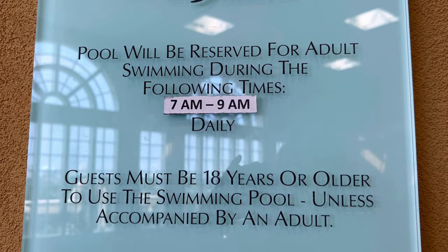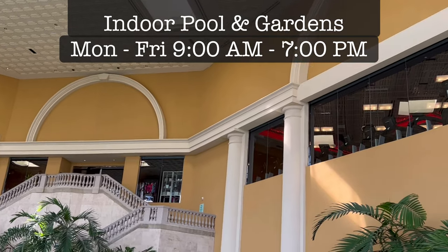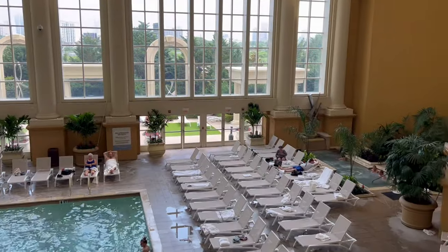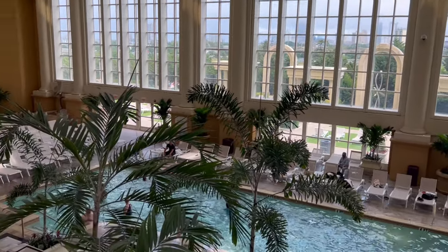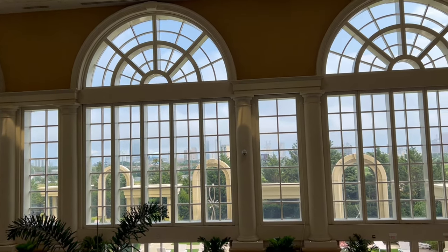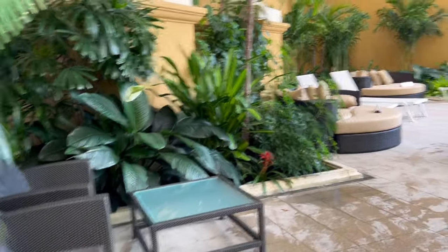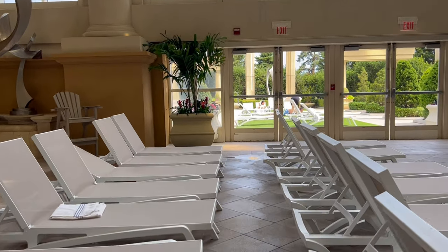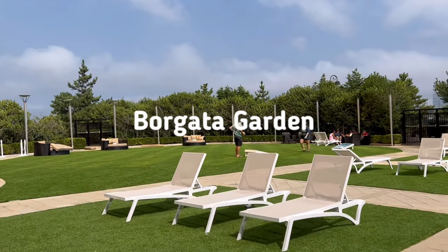First we're going to check out Borgata's family-friendly indoor pool. On this floor you can also find the spa, and the gym is over there on the right-hand side. As the sign said, it's smoke-free and you have to be 18 years old or with an adult. There is no bar or restaurant down here — no glass allowed — so I'm assuming you could bring your own snacks from your room or another restaurant on the property. This was filmed on a Tuesday afternoon around 1 o'clock in mid-July, and it really wasn't that busy. I was surprised — there were a ton of open seats.